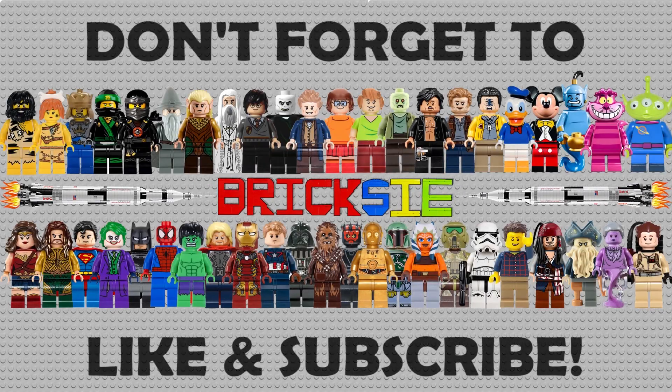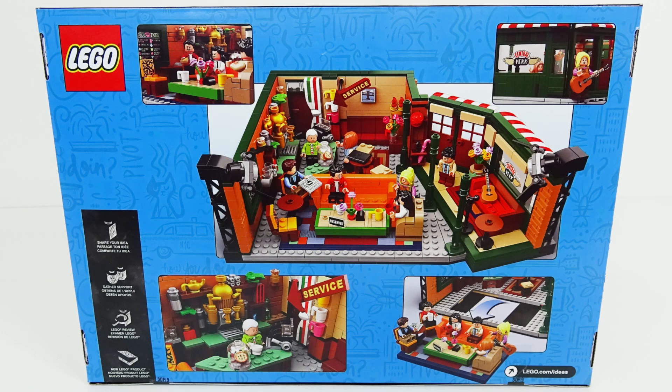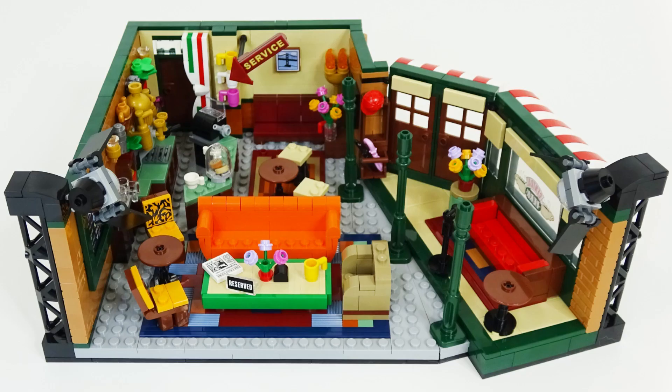Hello everybody, welcome back. Today we're going to be reviewing the new LEGO Friends 25th Anniversary Central Perk Set, which is official LEGO Ideas Set number 21319, consisting of 1,070 pieces.